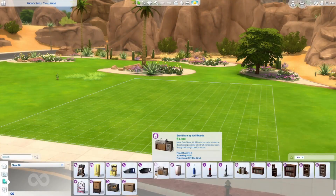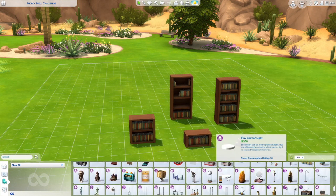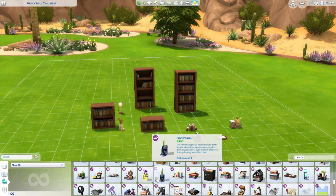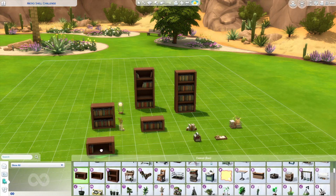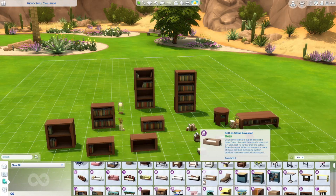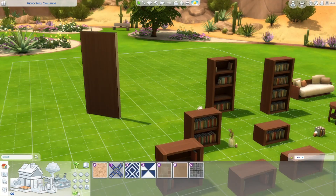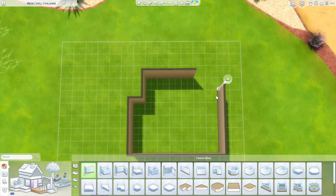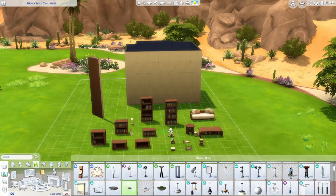Hey guys, welcome back to my channel. My name is Sierra and today I am here with my final kit video. I can't believe I'm finally here. Today I'm building a room using the Book Nook kit and base game. This is one of the two most recent kits as I am filming this voiceover — there could be new ones, so sorry about that. But yeah, I love this kit.